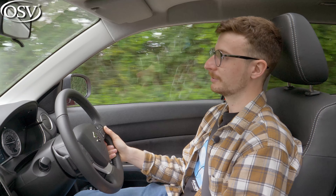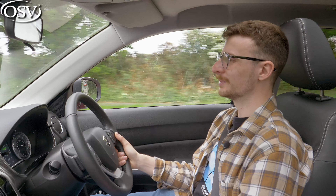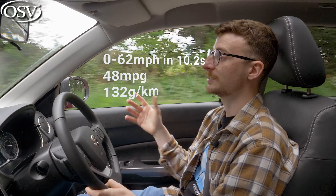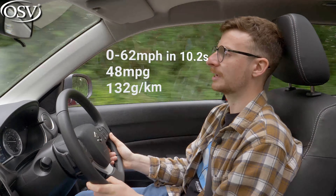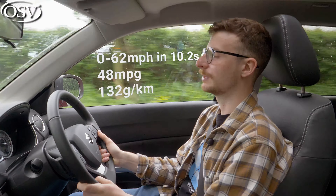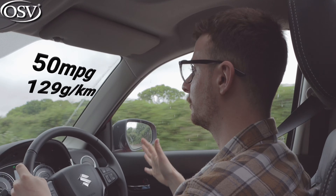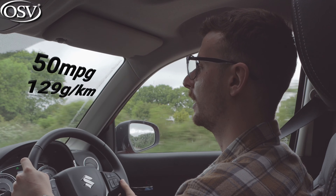If you absolutely have to opt for all wheel drive, the Vitara offers one of the best variants in its segment. Performance slightly suffers because it is heavier — zero to 62 in 10.2 seconds — and MPG slightly reduces to 48 miles per gallon on the combined cycle, with CO2 emissions slightly higher at 132 grams per kilometre. If automatic transmission is a must, you can achieve up to 50 MPG on the combined cycle and it outputs around 129 grams per kilometre of CO2, keeping it in a pretty reasonable benefit-in-kind band.